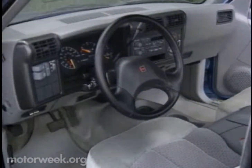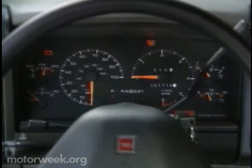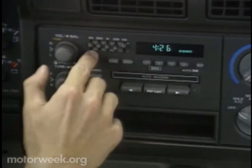But it's inside these new GMCs that many truck fans will notice the biggest change — the most car-like environment yet. Even the base Sonoma has a fully trimmed interior with no painted metal in sight. It's also the most quiet GM cab we've ever experienced. The user-friendly dash features a full complement of analog gauges and large, easy-to-use controls for the sound system and air conditioner.